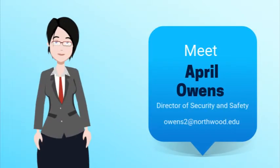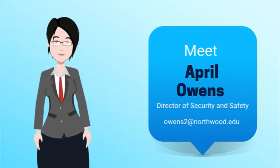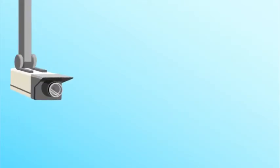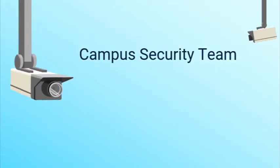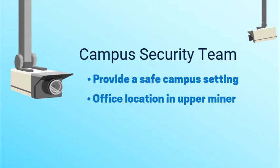Meet April Owens. She is the Director of Security and Safety at Northwood University, and she will be your guide through this security overview video. The goal of the security team is to provide a safe campus setting at all times. The security office is located on campus in Upper Minor and is open 24 hours a day, 7 days a week.